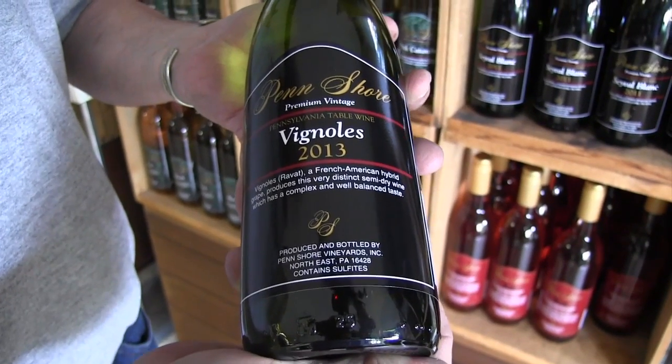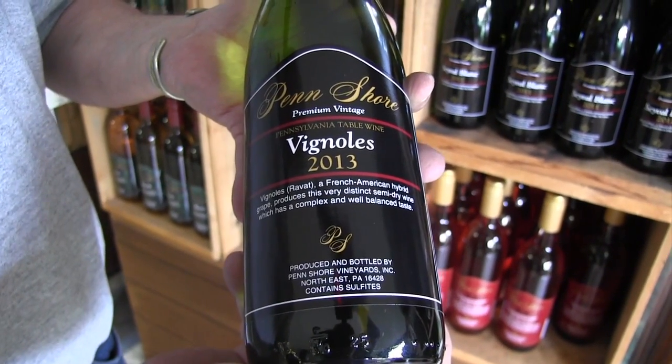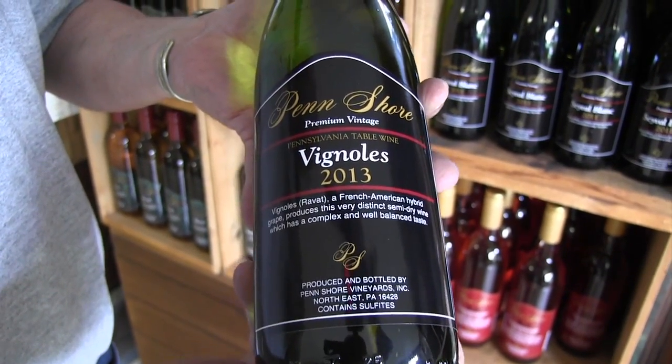This is Vignoles. It's a French hybrid that's grown locally and it's turned out to be an extremely nice wine. It's a semi-dry, good with a lot of fish pairings and also Chinese food.